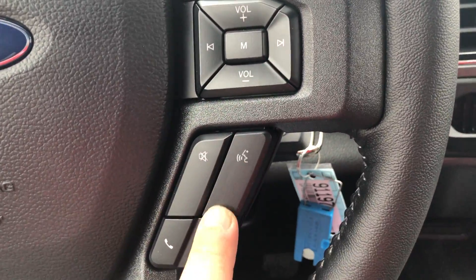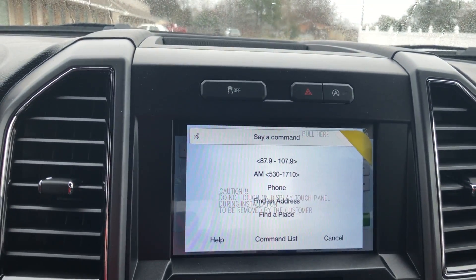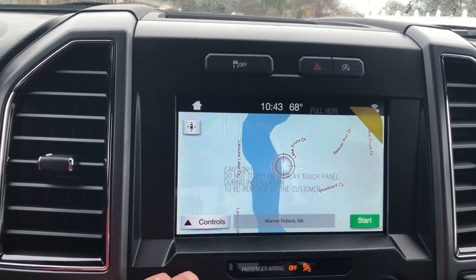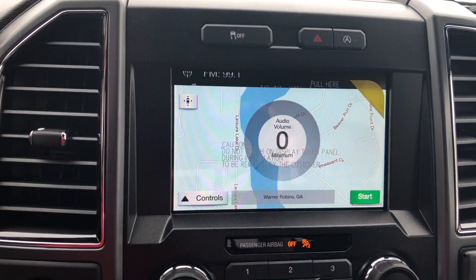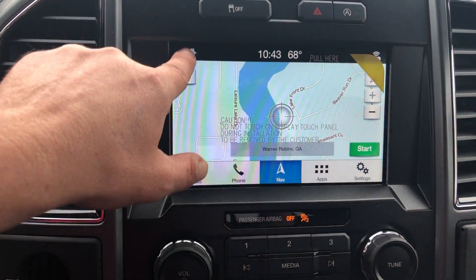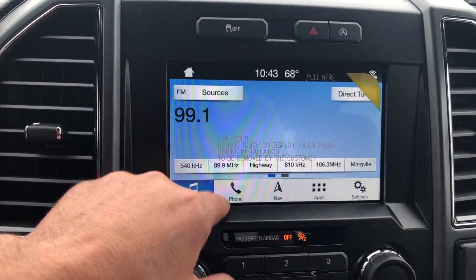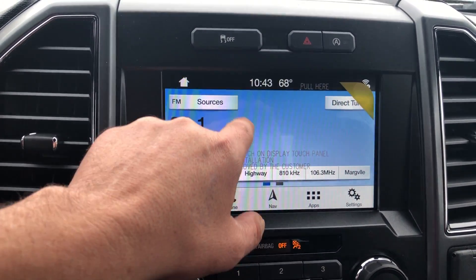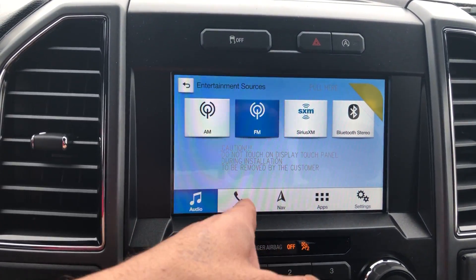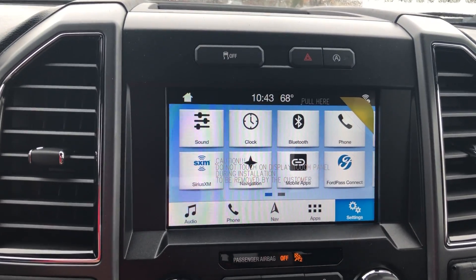You've also got voice command, so you can do everything by voice. For example: 'Tuning to FM 99.1.' So you can change radio stations, satellite radio, make phone calls, change navigation, change climate — all by voice. It also has Bluetooth and different apps you can download.